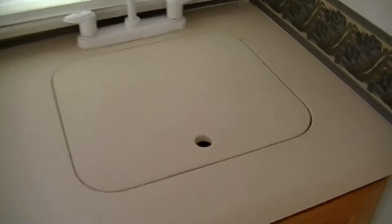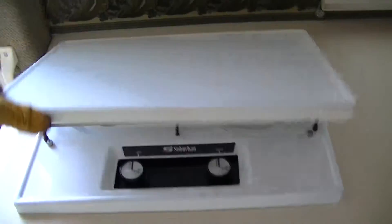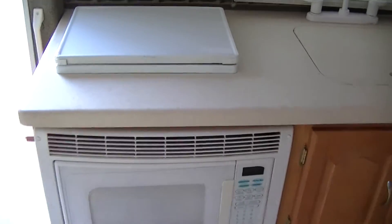You have a sink for washing your veggies and your dishes, a two-burner gas stove for that bacon and egg breakfast, and a microwave convection for your fast meal prep and baking needs.